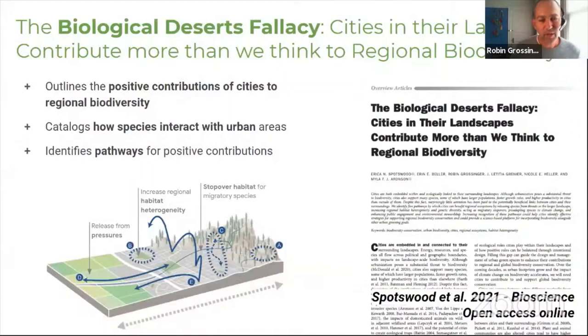Conservation in urban areas is a missing piece between work done around the bay and in the hills. We recently published a paper in Bioscience led by colleague Erica Spotswood addressing what we call the biological deserts fallacy of cities — the idea that cities are inherently bad for biodiversity. While developing a city is bad for existing habitats, once we have cities, how they're designed can actually make many positive contributions to regional biodiversity.